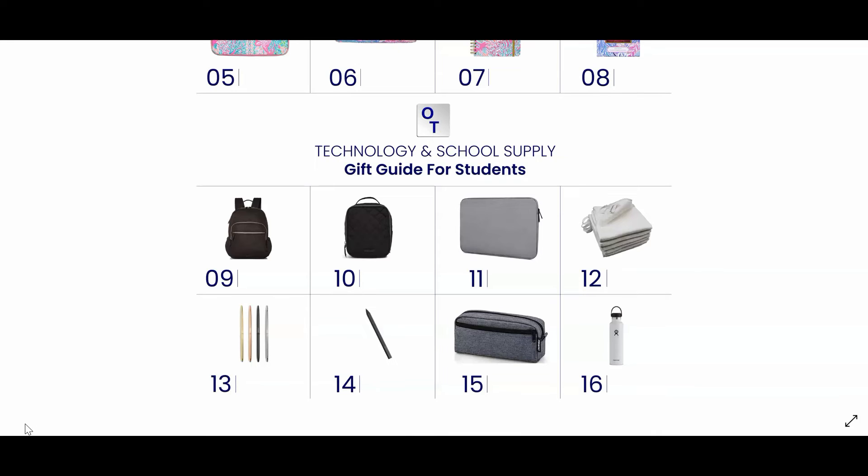Number fourteen is the Dell Stylus. You can use the stylus to take notes on your Dell laptop. Number fifteen is a basic solid colored pencil case that's great for storing office supplies.